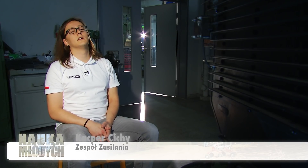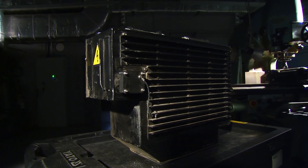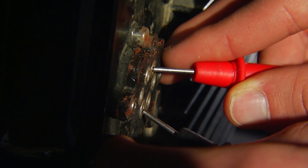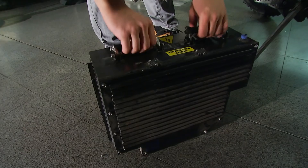Silnik motocykla, za pośrednictwem sterownika, zasilany jest z baterii zbudowanej z ogniw litowo-jonowych cylindrycznych 18650. Wewnątrz baterii znajduje się 432 takich ogniw, które łącznie dają pojemność 54 Ah przy napięciu maksymalnym 180 V. Bateria jest ciężka – waży około 30 kg. Na tę masę składają się głównie ogniwa, ale także metalowa obudowa i elektronika. Wymiana baterii zajmuje około 15 sekund.